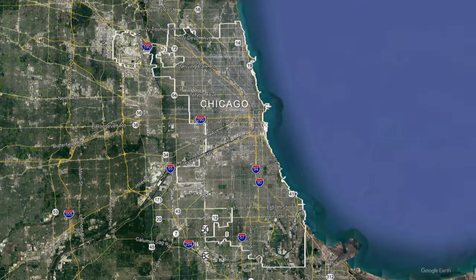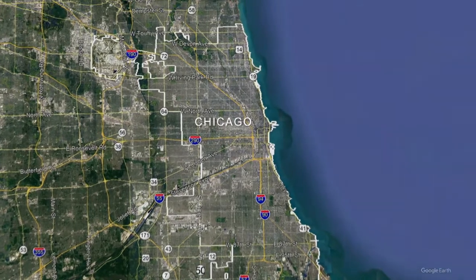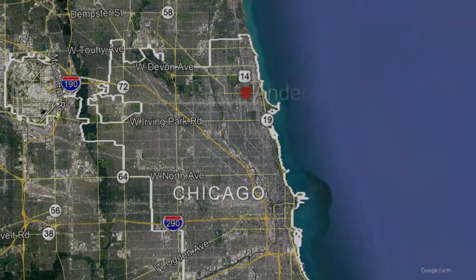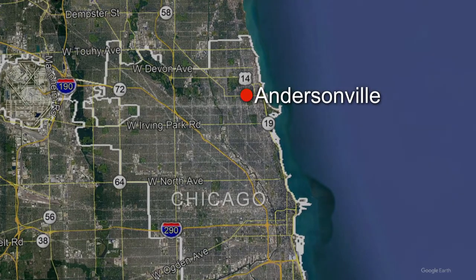Nestled in Chicago's Edgewater community on the north side, Andersonville is known for its vibrant Clark Street corridor filled with a diverse selection of businesses and restaurants. Joanna Hernandez and producer Acacia Hernandez spent the day there as part of our Chicago Tonight In Your Neighborhood series, and Joanna joins us now with more.